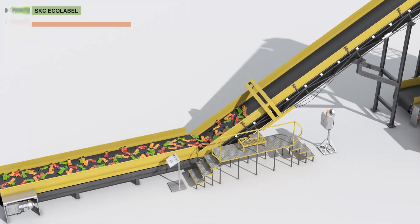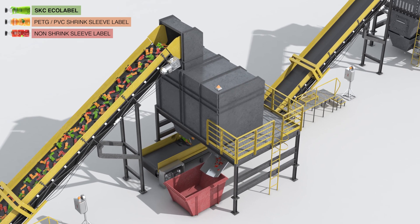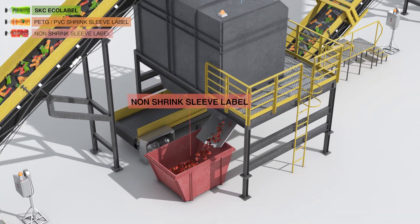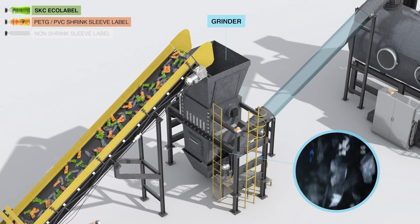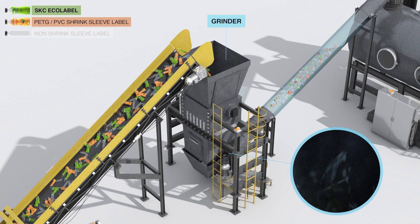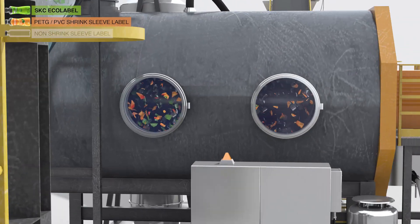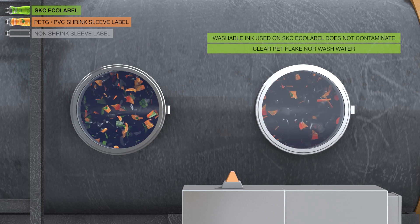SKC Echolabel can be processed using existing recycle systems. When PET bottles are conveyed through the trommel and washing processes, the non-shrink sleeve labels are removed from PET bottles and discarded to landfill. In the grinding process, shrink sleeve labels along with the PET bottles are chopped into flake particles. When SKC Echolabel is printed with non-staining washable inks, the inks are rinsed off during the regular washing process, producing clear PET flake.